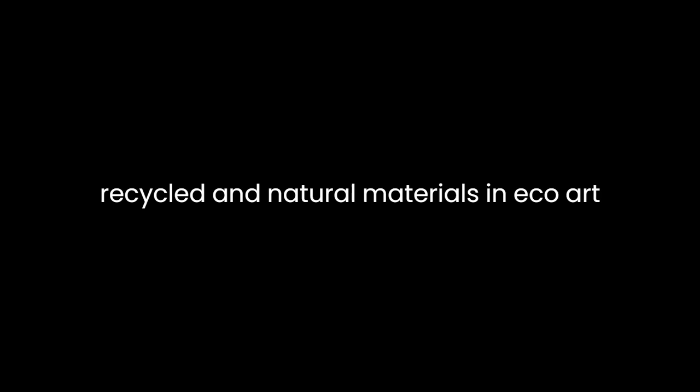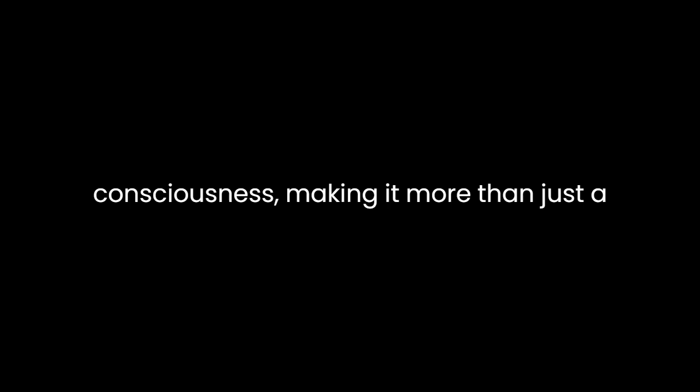By doing so, Carlson actively promotes a sense of agency and environmental responsibility in her readers. One of the book's strengths is its commitment to sustainability. Carlson consistently emphasizes the use of recycled and natural materials in eco-art projects, underlining the importance of reducing waste and being mindful of the environmental impact of artistic endeavors. This aligns with the book's overarching theme of promoting eco-consciousness, making it more than just a creative guide — it is an educational tool for instilling ecological values.